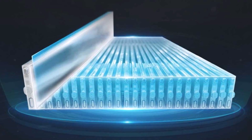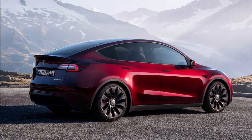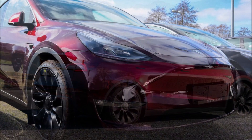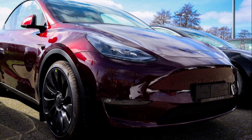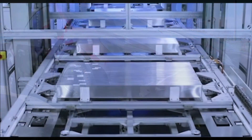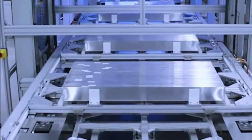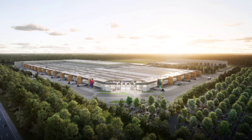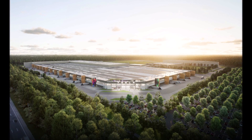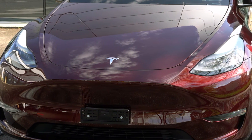Tesla Gigafactory Berlin has started production of new Model Y versions, both in terms of battery suppliers and color. BYD, the world's second biggest battery maker and a main Tesla competitor, had been rumored to become Tesla's fourth battery supplier since last summer. Those rumors were recently confirmed as the first Model Y batches with BYD's structural LFP battery pack appeared on the conveyor belts at Tesla Giga Berlin.